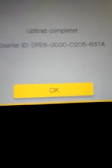Here's the code. Pause the video right now so you can enter it, because I'm going to take it down right now. The code is OFF500002056378.